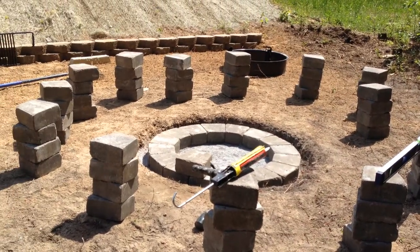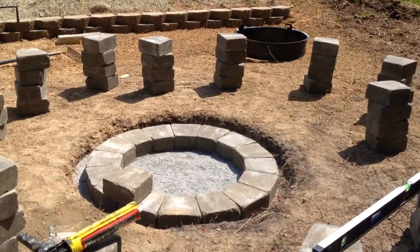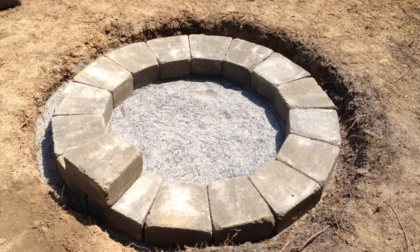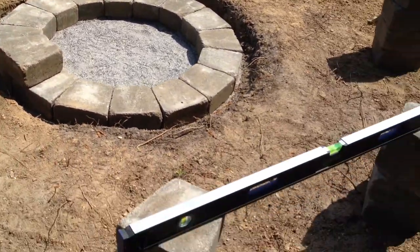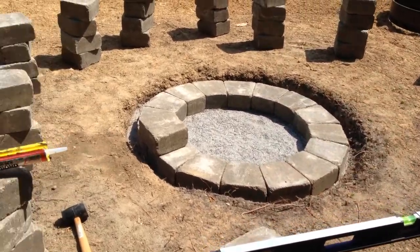Hey, this is Thomas with Mr. Fix All Home and Garden. I just wanted to show you I'm starting on the fire pit. I've got the pea gravel in the bottom, it's leveled out, and I put my first row of blocks in there, and of course they're perfectly level all the way across.